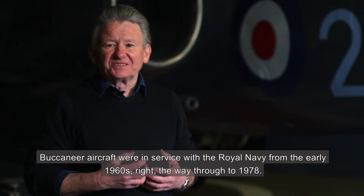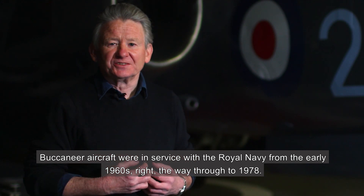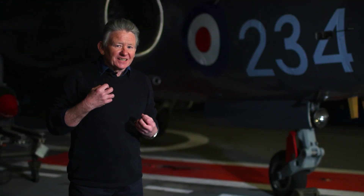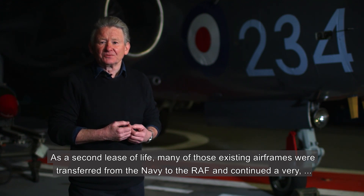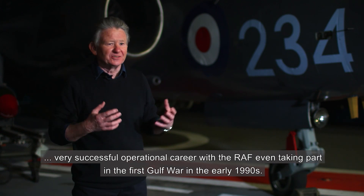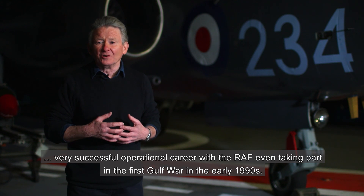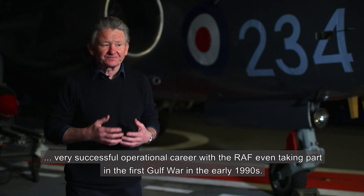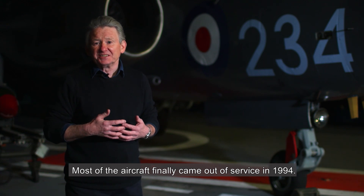Buccaneer aircraft were in service with the Royal Navy from the early 1960s right through to 1978. As a second lease of life, many of those existing airframes were transferred from the Navy to the RAF and continued a very successful operational career with the RAF, even taking part in the first Gulf War in the early 1990s. Most of the aircraft finally came out of service in 1994.